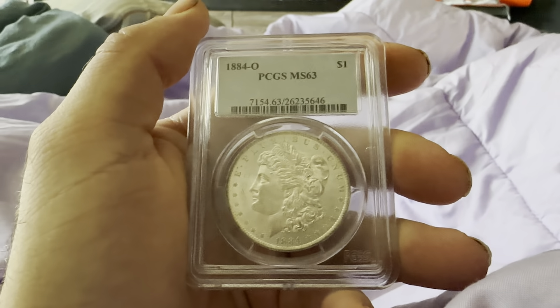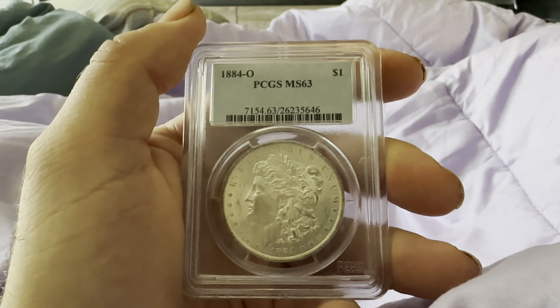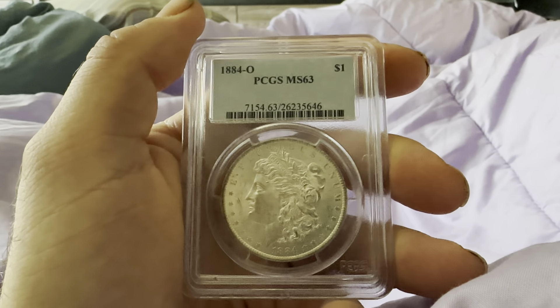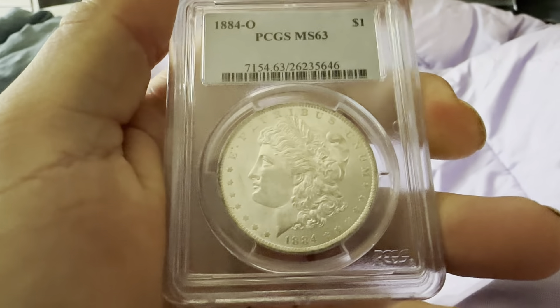Hello everybody, thank you for joining my YouTube channel. If you haven't already, like and subscribe. Today we have an 1884-O New Orleans Mint Morgan dollar, PCGS MS-63 — that's Mint State 63.